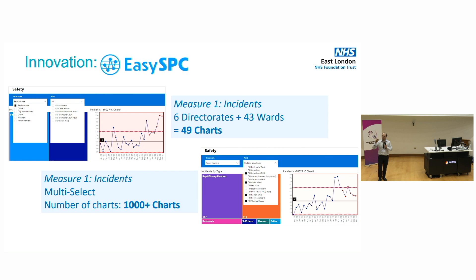But here's the problem. Just imagine one indicator. East London has a range of six directorates and about 40 wards — one single measure creates 50 individual charts. And there are hundreds of KPIs that report, so instantly you are generating hundreds and hundreds of charts. But it's even more complicated than that. What happens if someone wants to not just select a single ward or directorate, but self-select — perhaps four or five wards representing a particular specialty, or teams on a pathway to reduce waiting times? Instantly you are looking at thousands or even hundreds of thousands of chart combinations.